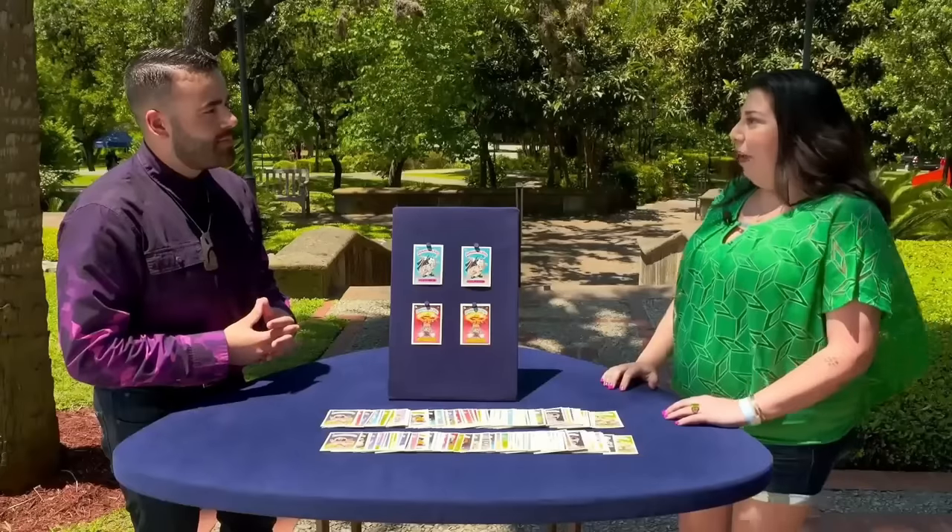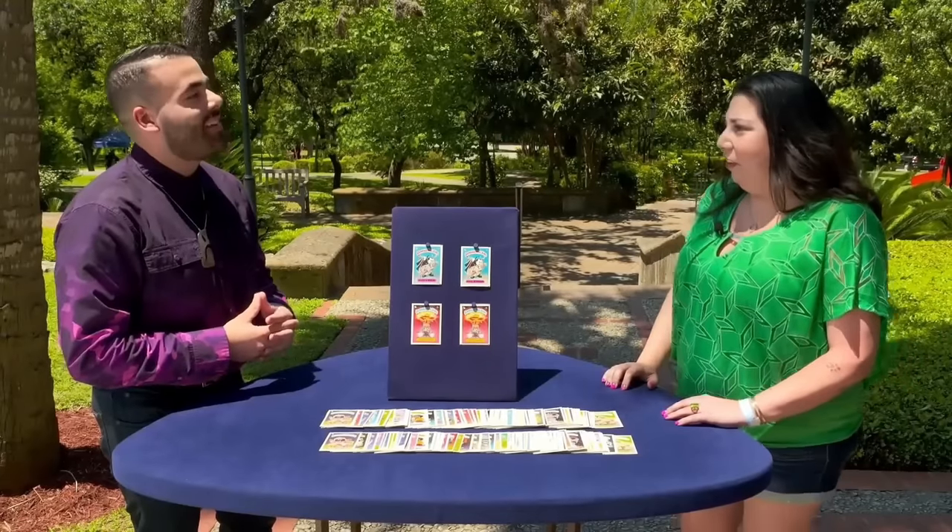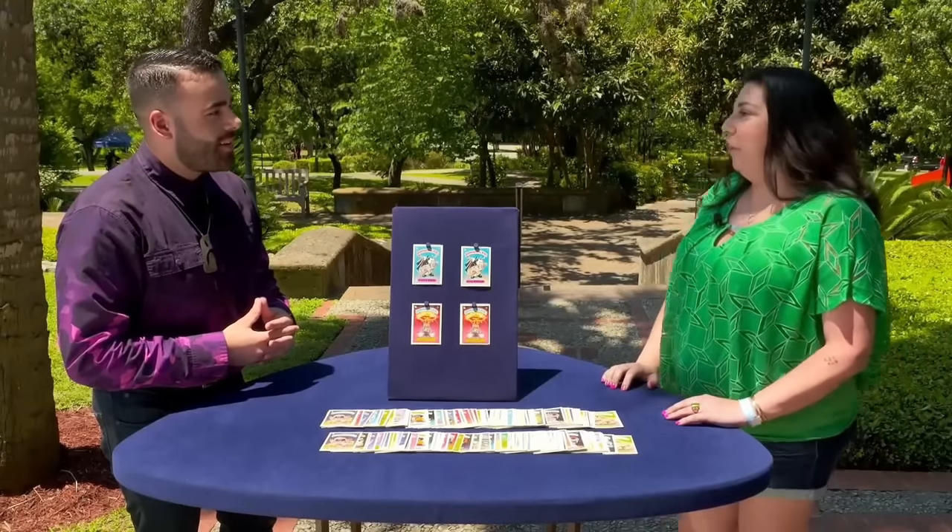Ever won a treasure with rock, paper, and scissors? Our guest did, now the proud owner of a coveted Garbage Pail Kids collection.